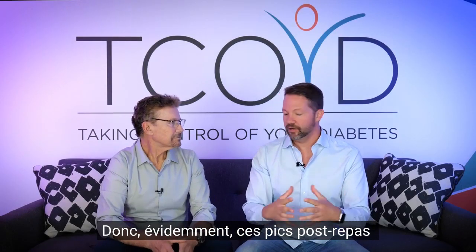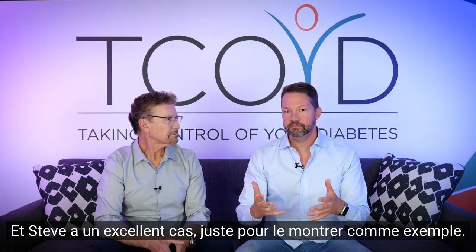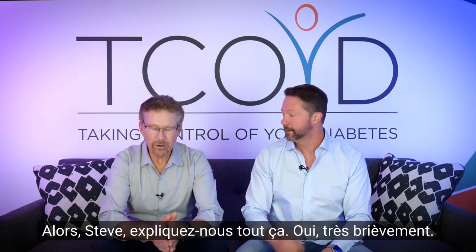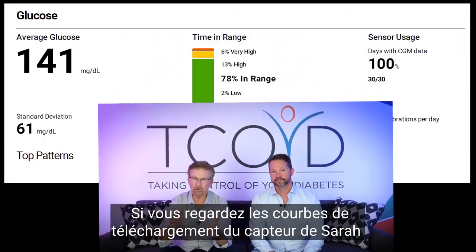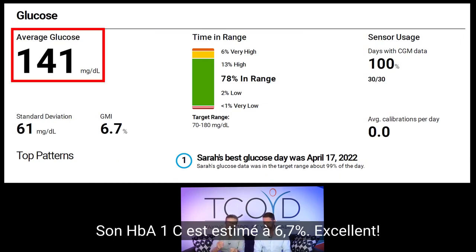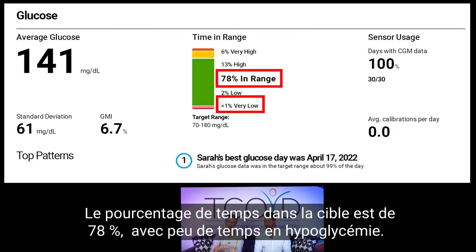These post-meal spikes are a big problem, whether you have type 1 or type 2. Steve has a great case to show as an example. If you look at the CGM download metrics, Sarah's average blood sugar over the past month is 141. Her estimated A1C is 6.7 — excellent. Her time in range is 78% with a very low percent of lows.